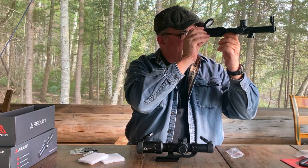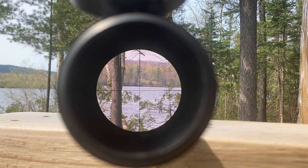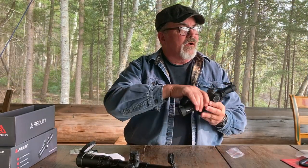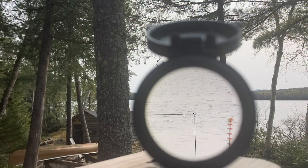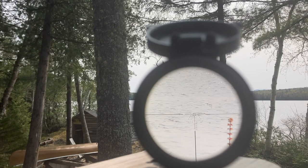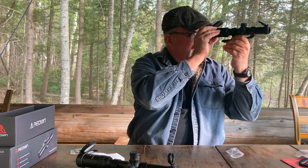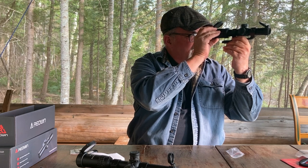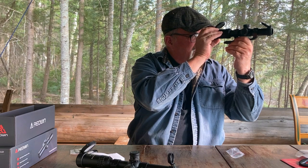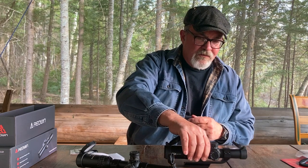The eye box on the Nikko Sterling is very tight, and the field of view maybe takes up 66% of the black circle. The Torero has a much wider field of view and the eye box is much more forgiving — your image basically takes up the entirety of the circle. This is HD glass, and there's really no distortion or chromatic shift all the way out to the edge — only a very slight amount of yellowing, a little chromatic shift at the very periphery. But it's really, really minimal, and the image through this scope is very, very impressive.